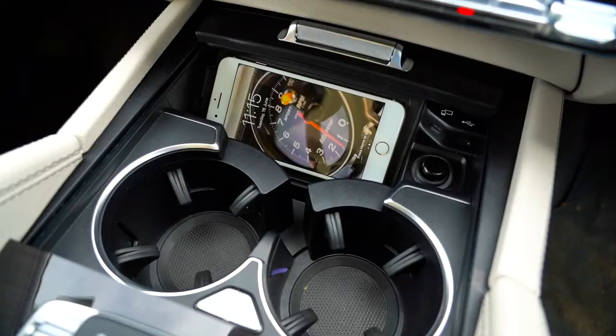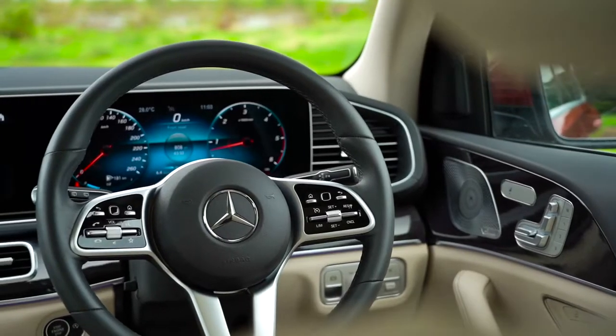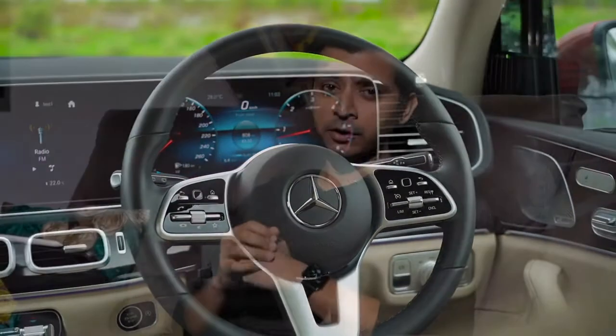Our lives are so digital. Everything is connected via an app, be it shopping, be it work. But how connected to our cars are we? Well, at most, we use the connection with our cars for charging, for Bluetooth, or via Apple CarPlay or Android Auto. But if you are a Mercedes-Benz owner, there's a wealth of information to be accessed just by downloading one simple app, which we are going to show you right now.